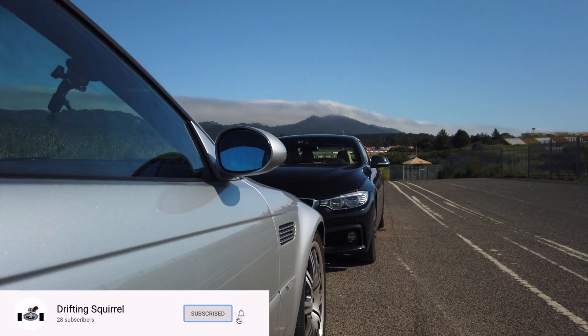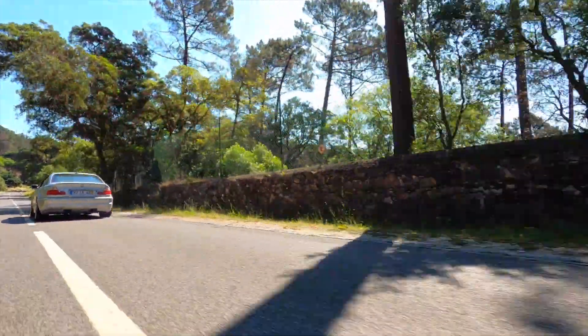Hi everyone, welcome to a new video. Today you join me for a comparison. We are going to be putting my M3 against a 435D. You might be wondering, oh that's a stupid comparison. But you might be wrong. On paper these cars are quite similar, or they're quite comparable actually.